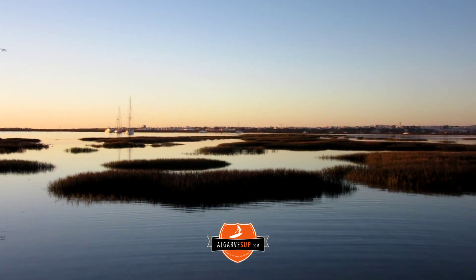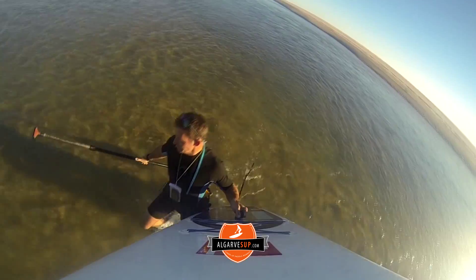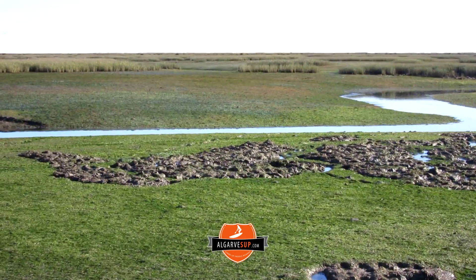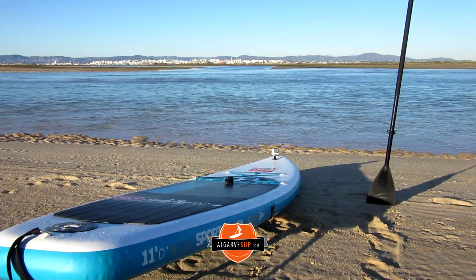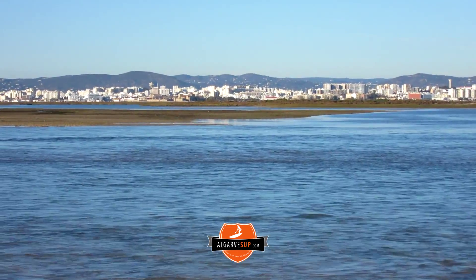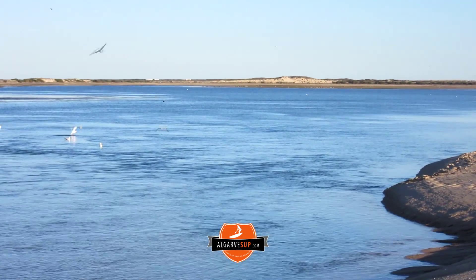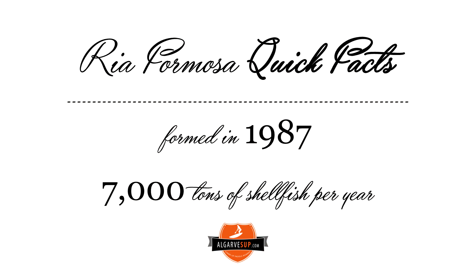Here are a few quick facts for you. It stretches 55 kilometers from the west all the way to the east in Tavira — 170 square kilometers — and it comprises five islands and two major peninsulas. This area just outside Faro features fast flowing tides, but it's a very protected area for stand-up paddling, which is great. It was formed in 1987 and comprises five major islands and two peninsulas.